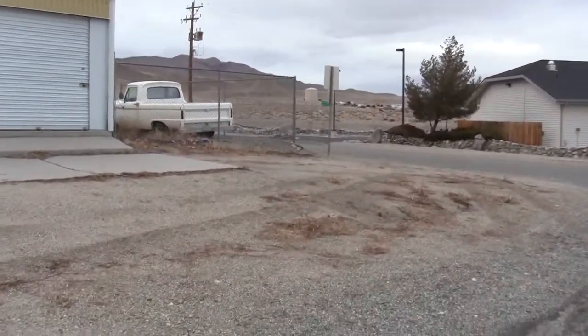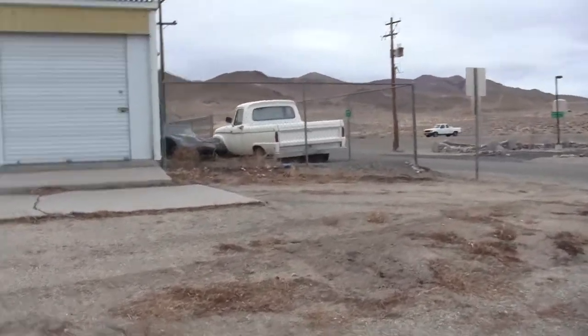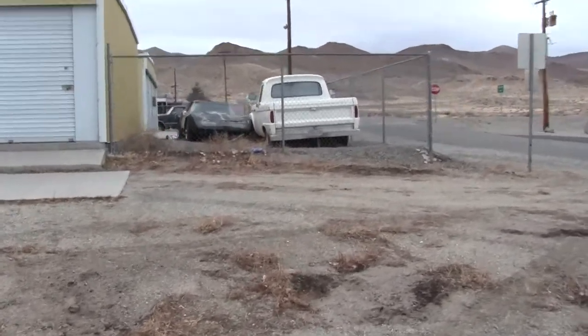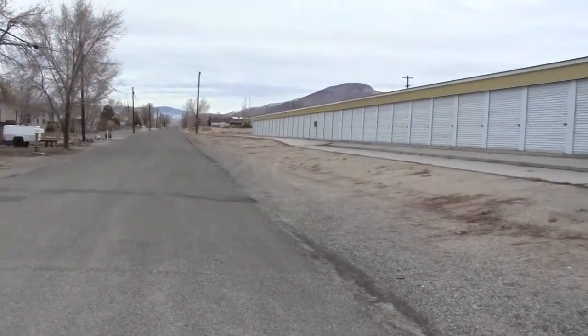As we get up here to the northwest corner, you can see the two outside storage units we have on this side of the building. This is looking back down that whole side.